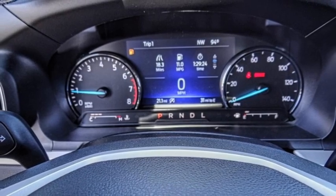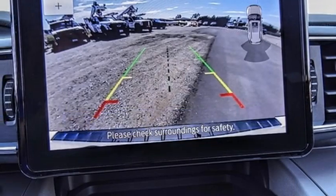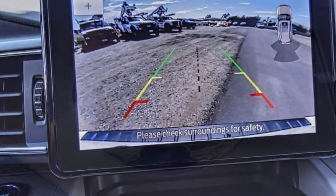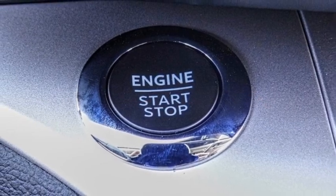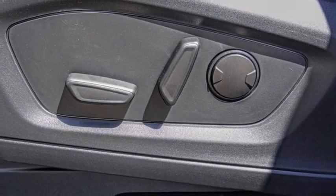Here are some of this vehicle's great options: electronic stability control, alloy wheels, rear spoiler, power lift gate, brake assist, traction control, remote keyless entry, speed control, four-wheel disc brakes, rear window defroster.